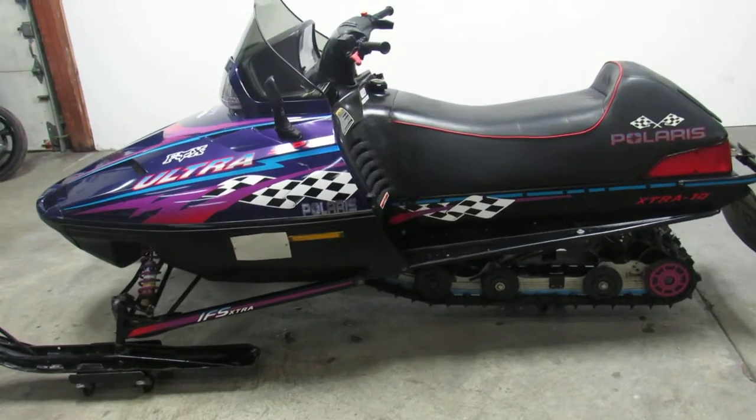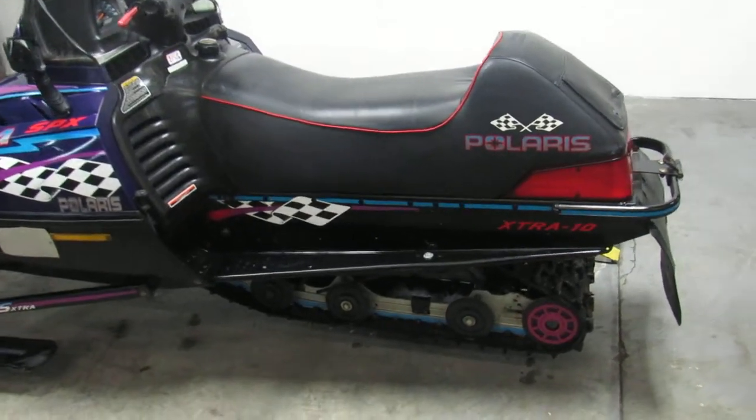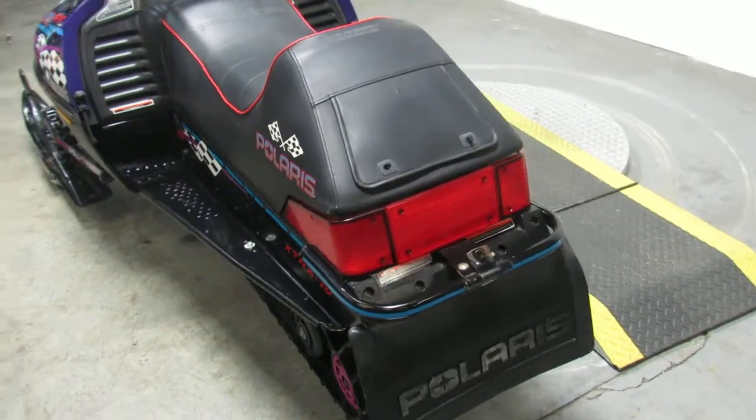Hey, it's Approval Power Sports doing some videos on our used snowmobiles. One we're doing right now is a 1997 Polaris Indy Ultra SPX.